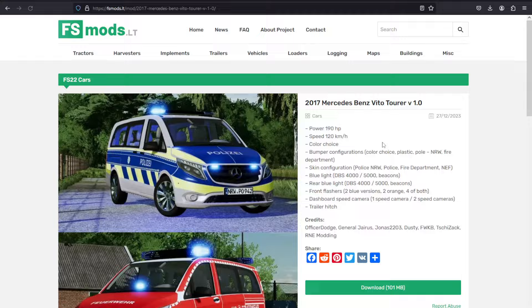If you found this video helpful, hit that like and subscribe button and check out these five game-changing mods for Farming Simulator 22.